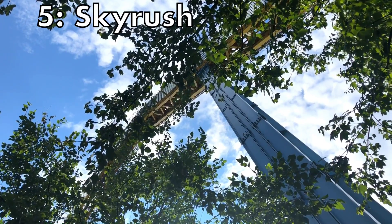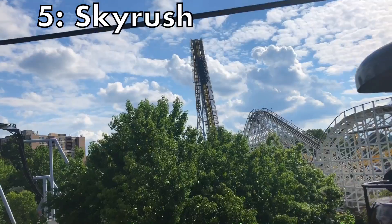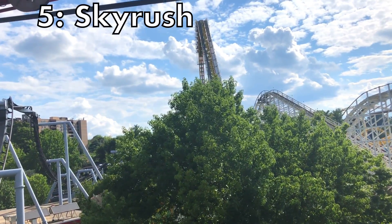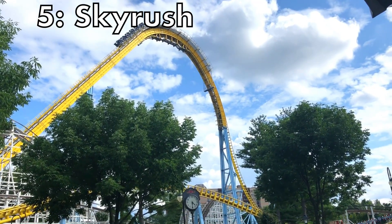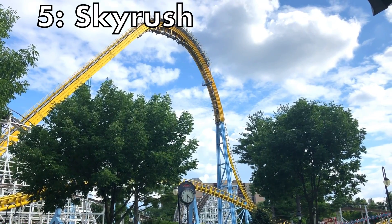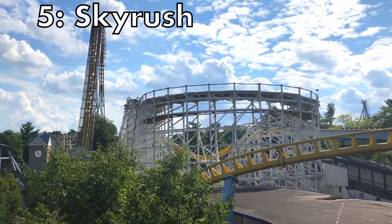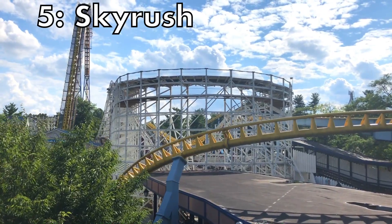Coming in at the number 5 spot we have Sky Rush at Hershey Park. This ride has some of the most intense airtime I have ever experienced on a ride. From that first drop that — in Taylor Bybee's words — feels like a car crash, to the incredible stangle dive, the twisted airtime near the end, and those camelbacks, this ride is non-stop. This ride feels like I-305 but instead of positive Gs it has some of the most intense airtime moments on the planet. If you sit on a wing seat, you will get one of the most disorienting and amazing experiences you could ever have on a roller coaster.